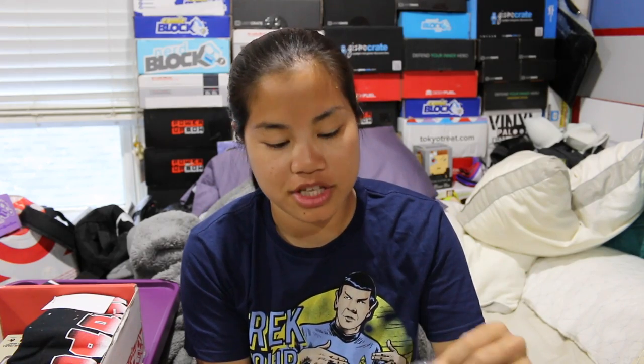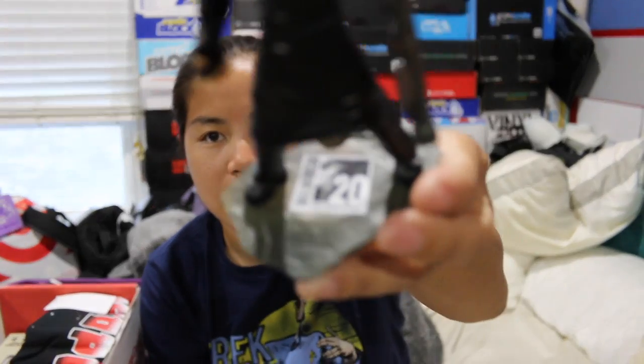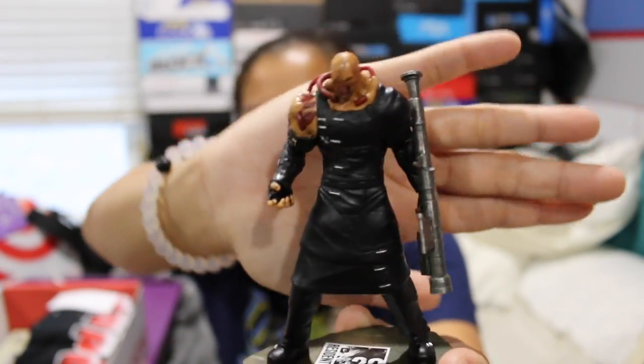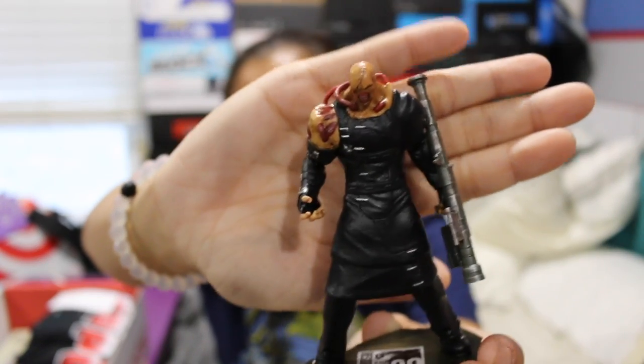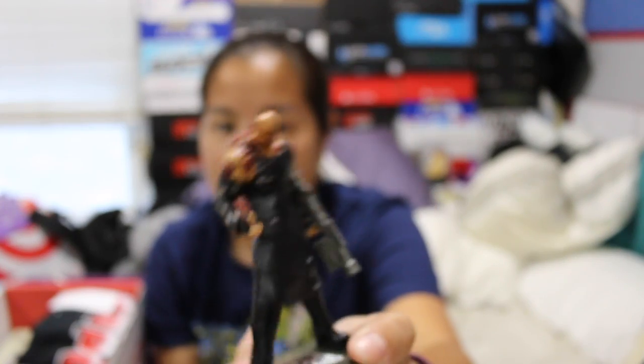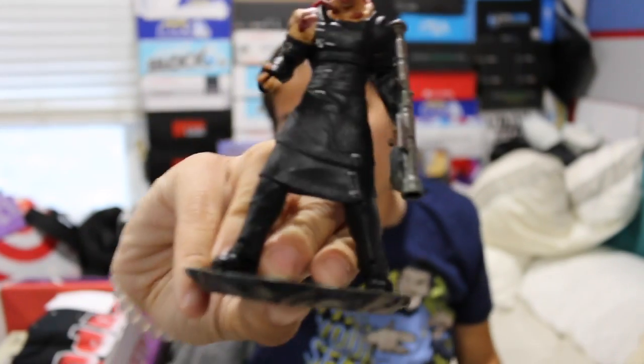Next item is Nemesis from Resident Evil — this guy looks so creepy. The box is a little damaged, but I don't think this is one you're supposed to keep in the box. This is from the 20th anniversary of Resident Evil. Proportion-wise, his head is really small compared to his body.